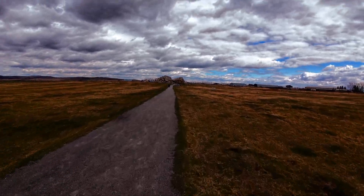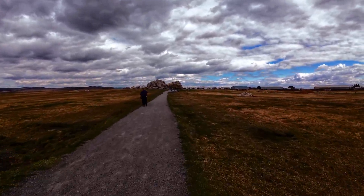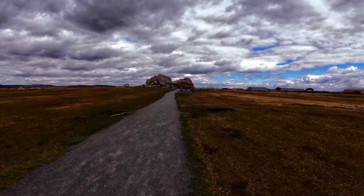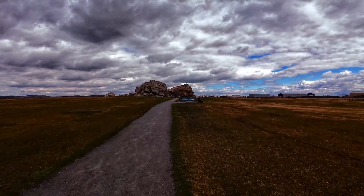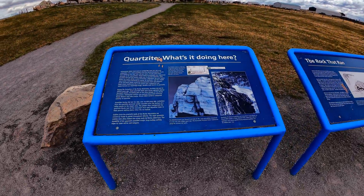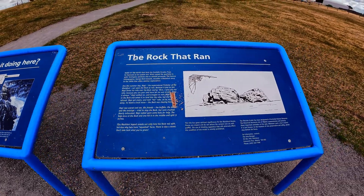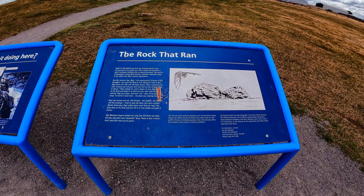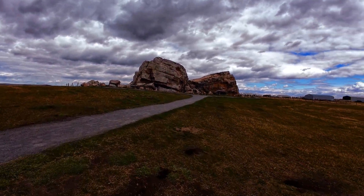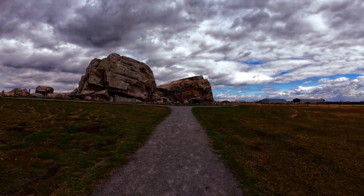For those that don't know the Okotoks Erratic, commonly known as the big rock, it is a massive glacial boulder situated approximately 7 km west of Okotoks, Alberta. It weighs around 16,500 tons and it stands 9 meters tall, stretches 41 meters in length and spans 18 meters in width — comparable to a three-story building. Big rock is composed of quartzite from the Gog Formation, a geological structure formed between 600 to 520 million years ago in a shallow sea environment. Originating near Jasper National Park, the boulder was transported approximately 600 km southeast by a glacier during the last ice age, around 10,000 to 12,000 years ago. As the glacier melted, it deposited rocks on the flat plains near present-day Okotoks.